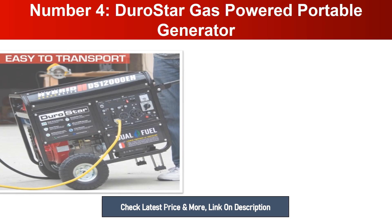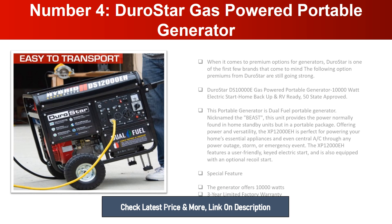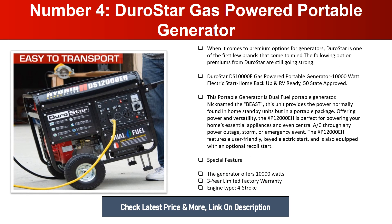Number four: DuroStar Gas Powered Portable Generator. When it comes to premium generator options, DuroStar is one of the first brands that comes to mind. The DuroStar DS10000E is a gas-powered portable generator offering 10,000 watts with electric start, home backup, RV-ready, and 50-state approved. Nicknamed 'the Beast,' this unit provides the power normally found in home standby units but in a portable package.